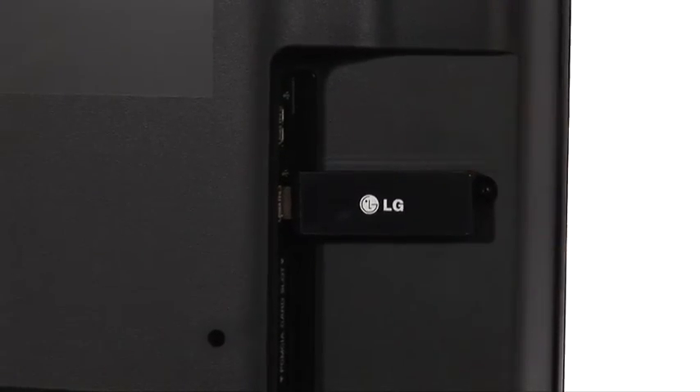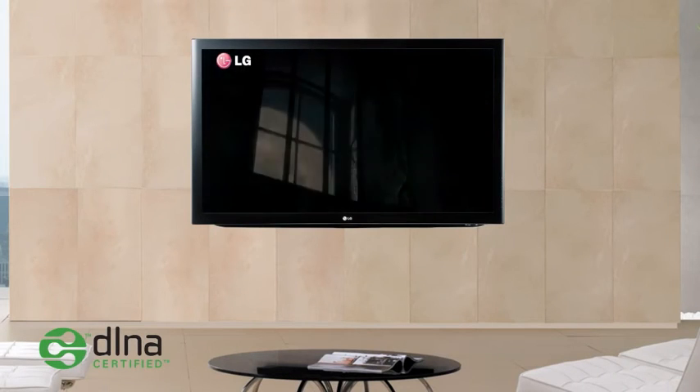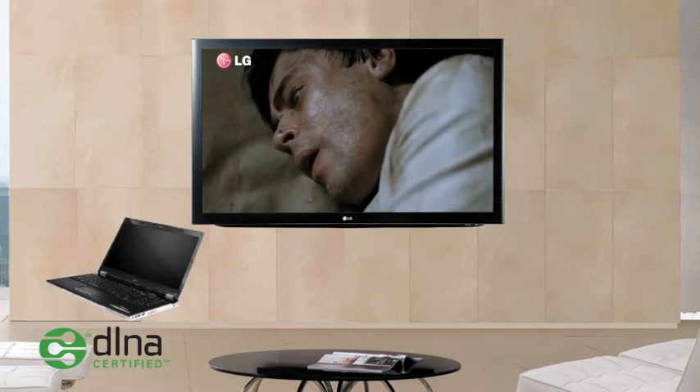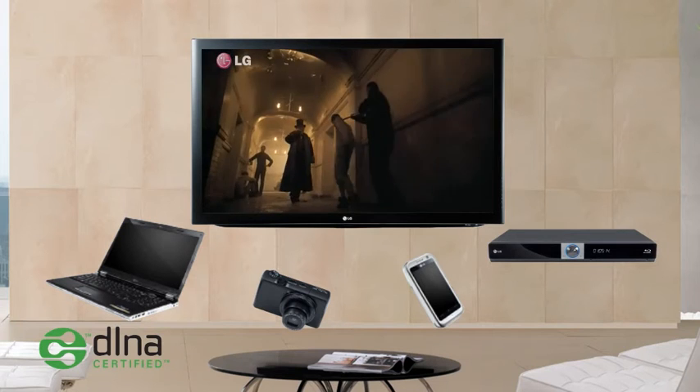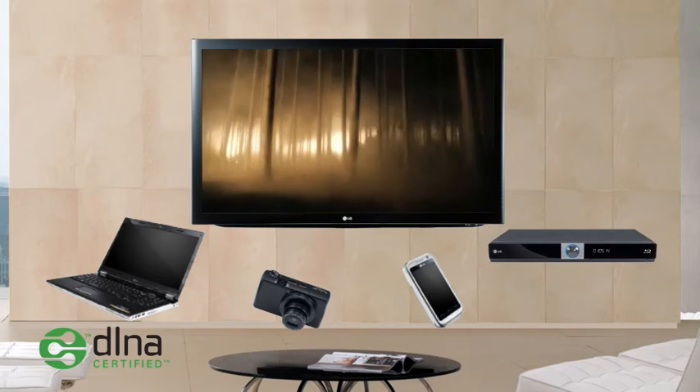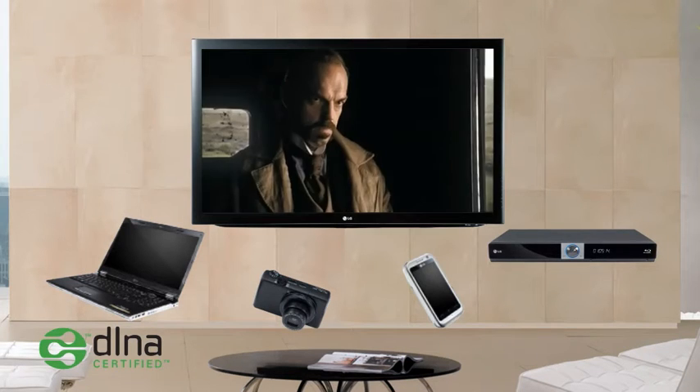A true entertainment hub — create a wireless home network to talk to your PC, digital camera, mobile phone, and even Blu-ray disc player. This seamless connection to multiple DLNA-enabled devices anywhere in your home.